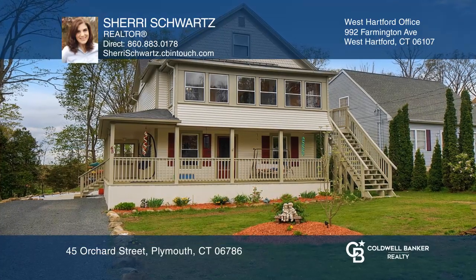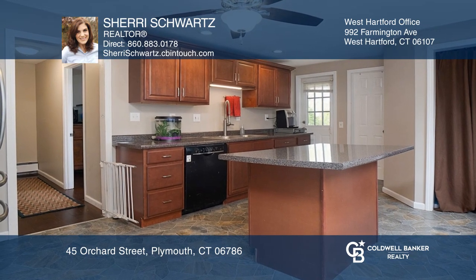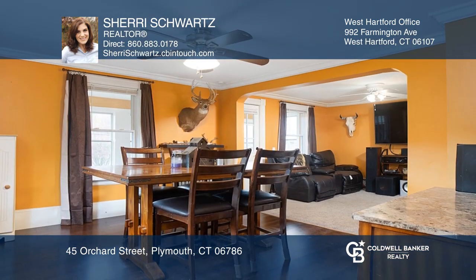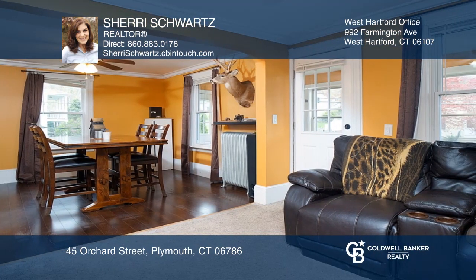This beautifully maintained home is used currently for one family, but can easily be used as a two-family home. The first floor offers a remodeled kitchen, dining, and living room areas, and one bedroom.